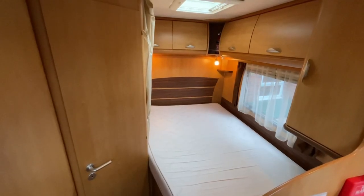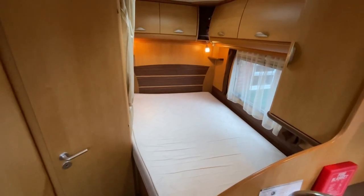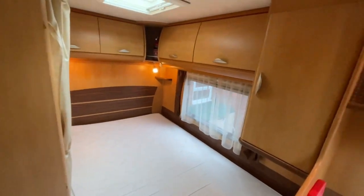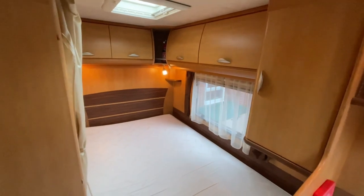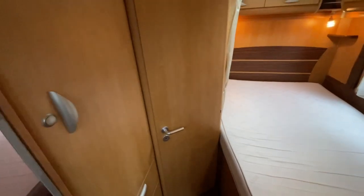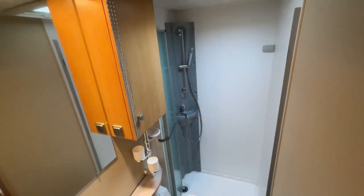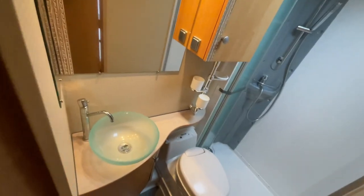As we make our way to the inside of the motorhome, starting at the rear, we have a good size French bed. As you can see, there are fantastic storage options both above and below the bed itself. Just to the side of that we have the washroom area, which is comprised of the separate shower enclosure and vanity hand wash basin.